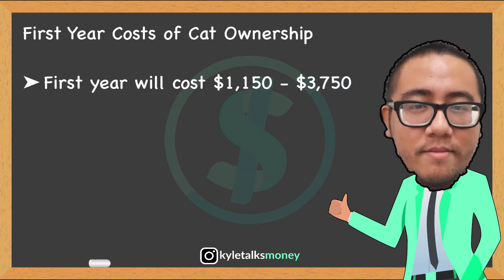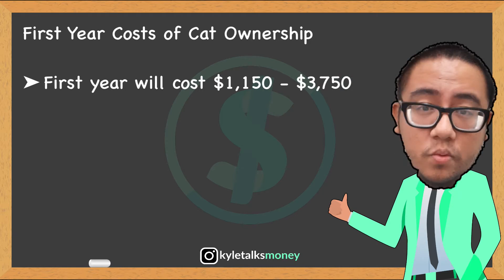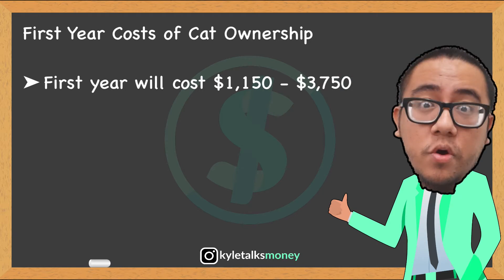And tenth, toys, treats, and scratching post — anywhere from $20 to $300. The first year of owning a cat will cost about $1,150 to $3,570 in total.